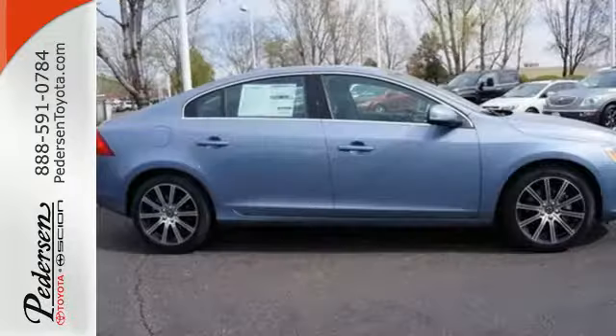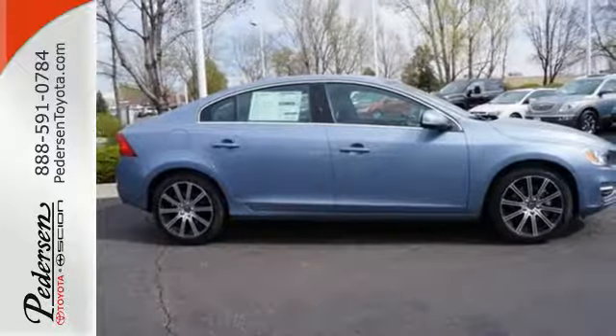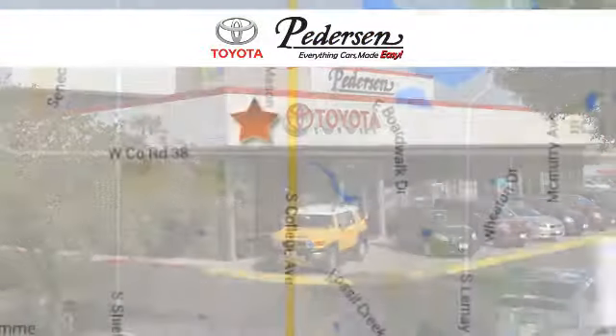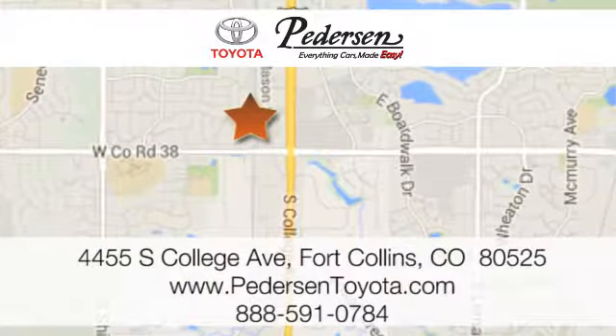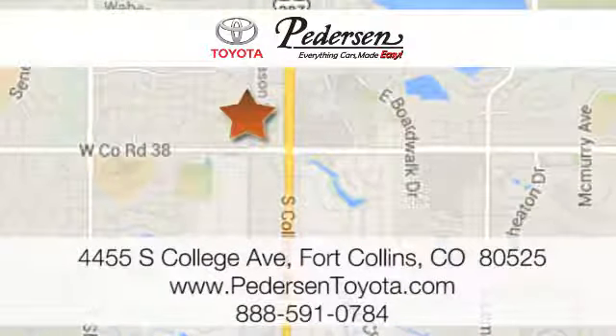Thrills sought, are thrills found in this S60. Take it home today. Call, click, or visit us today. We're conveniently located at 4455 South College Avenue in Fort Collins, Colorado, or online anytime at petersontoyota.com.